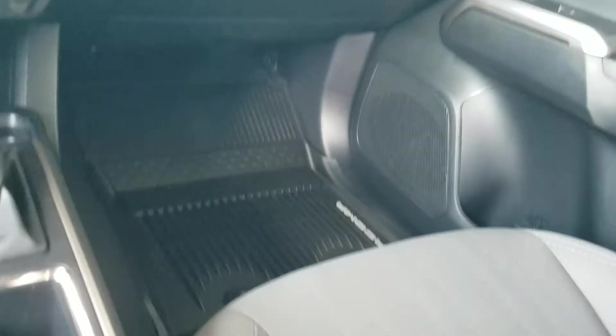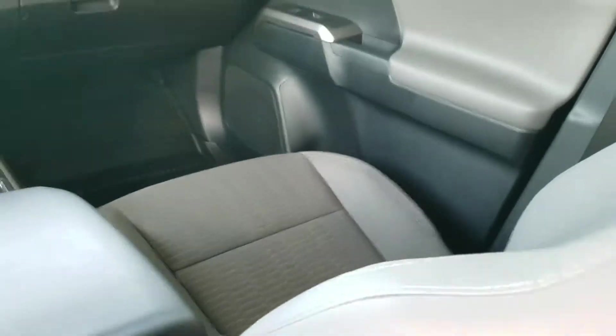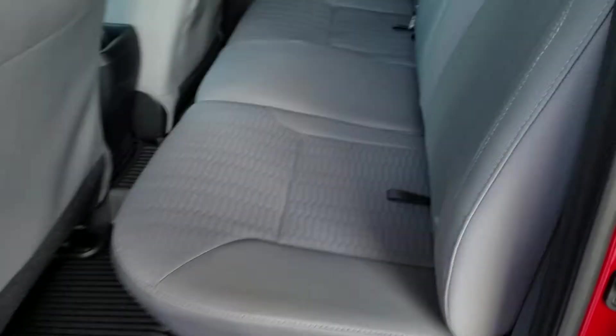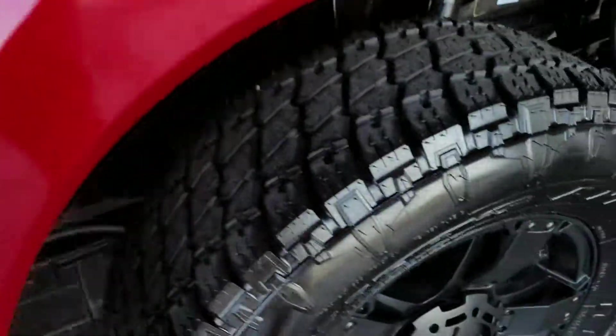This particular one has the all-weather mats and cloth bucket seats. It's red in color. There's the back seat — it's a double cab. With the XP package you get the badging, the Rockstar wheels, and the stealth running boards.